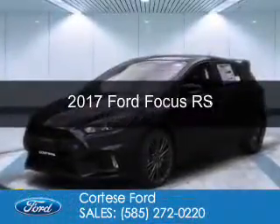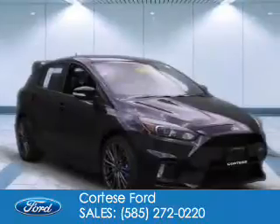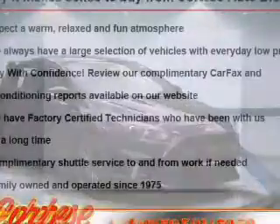This could be the vehicle you're looking for. It's powered by all-wheel drive, a 2.3-liter four-cylinder engine, and a six-speed manual transmission.